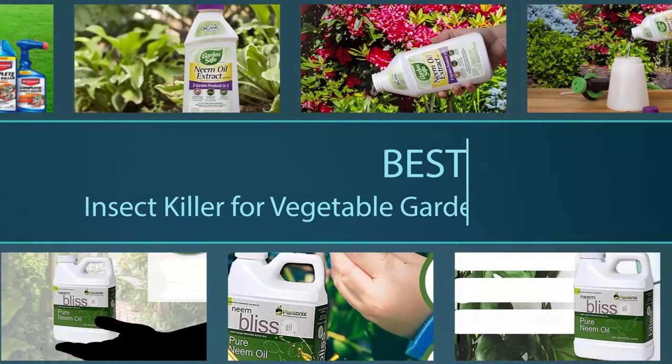Here are the five best insect killers for vegetable gardens. Let's get started.